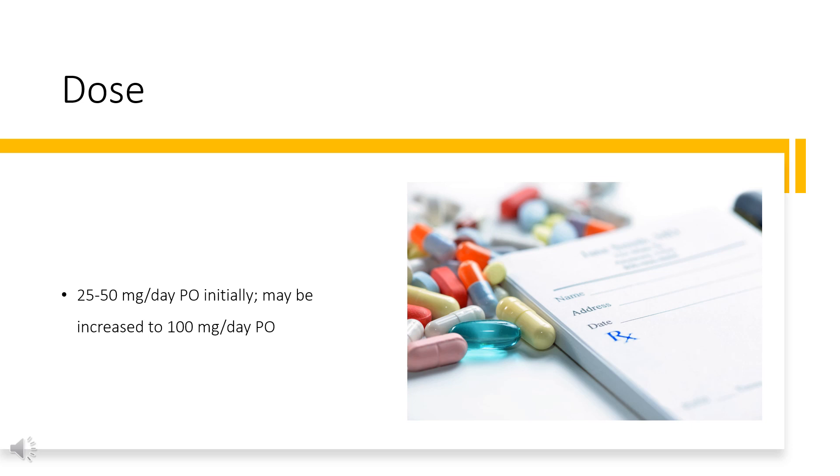Hypertension: 25–50 mg per day PO initially, may be increased to 100 mg per day PO. Angina pectoris: 50 mg per day PO; after 1 week, may be increased to 100 mg per day PO; some patients may require 200 mg per day.